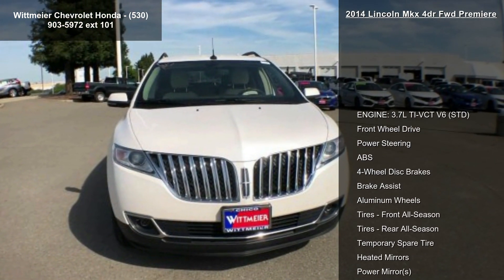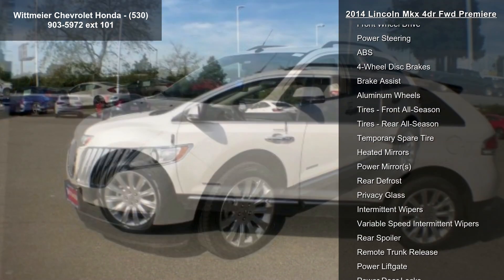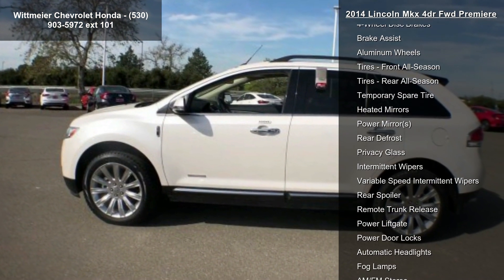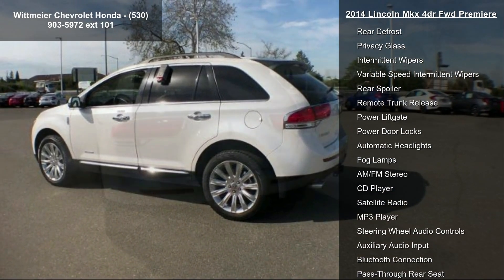Some of the top features included with this vehicle are: engine 3.7L V6 STD, front wheel drive, power steering, ABS, 4-wheel disc brakes, and brake assist.